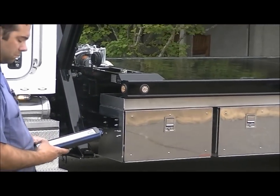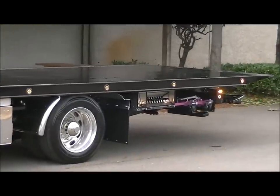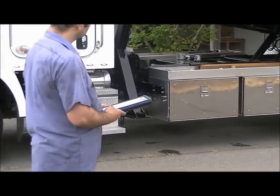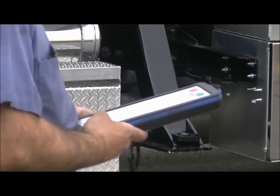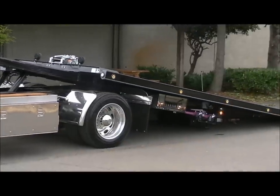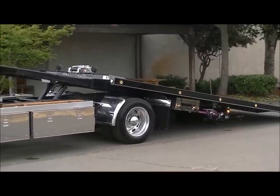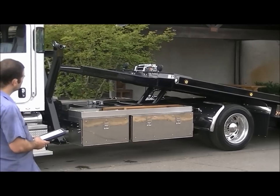The SB8000 with a 10,000 pound planetary winch. The SB8000 up to 12,000.